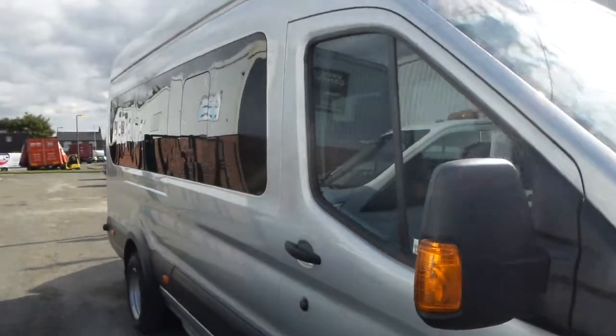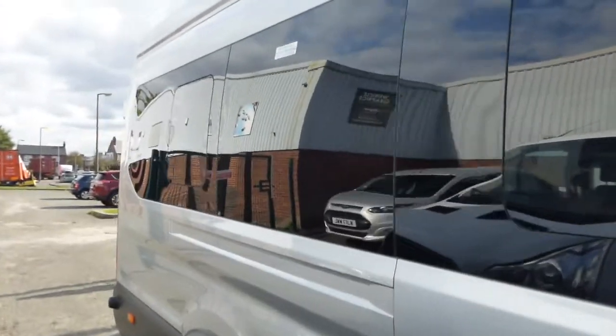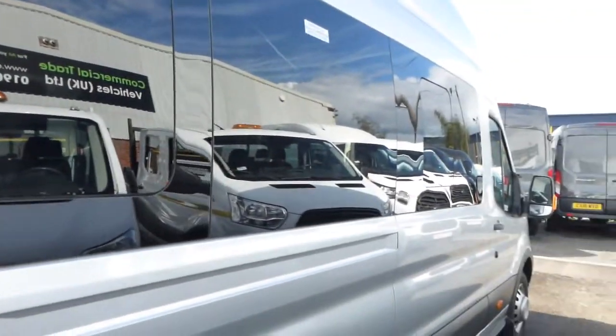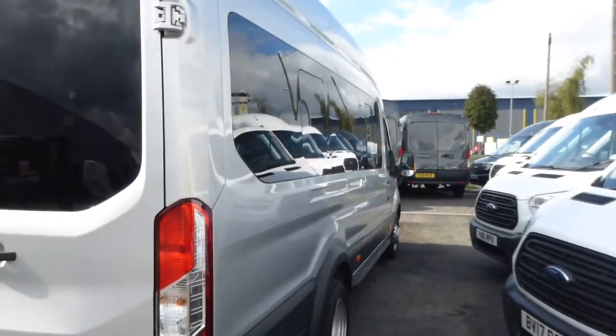From Commercial Trade Vehicles, this is the Ford Transit 460 minibus we've got for sale. Registered in 2018, this vehicle is the train specification, L4 chassis.